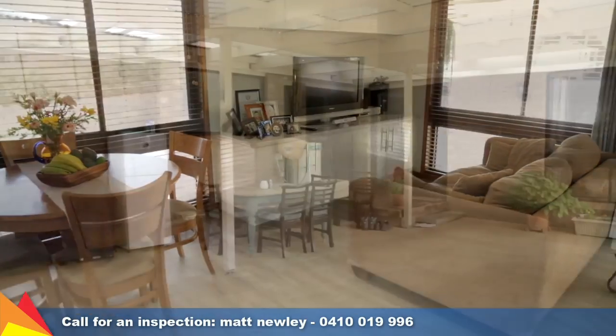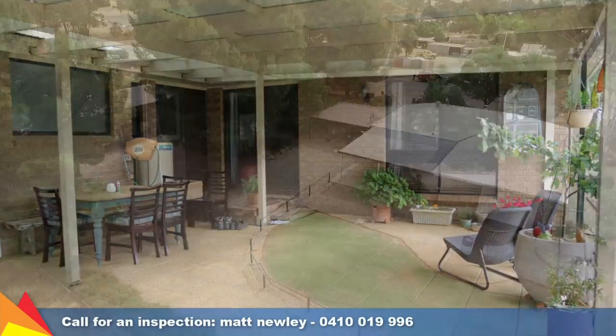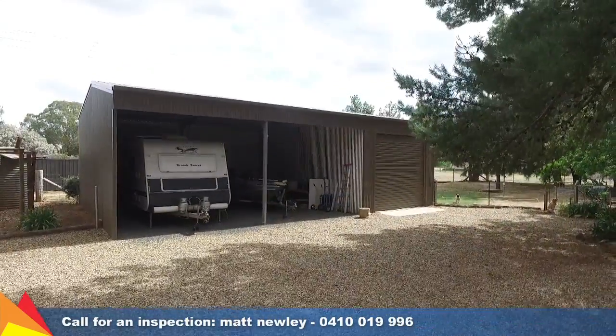From the living area you can access the undercover entertaining area, which offers many options for your guests. The rear yard is well fenced and includes a double carport plus a triple bay shed or workshop.